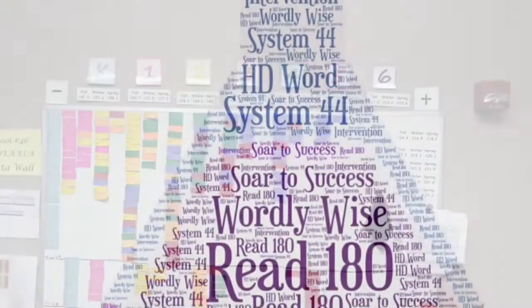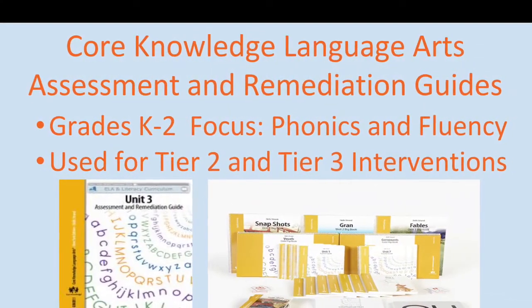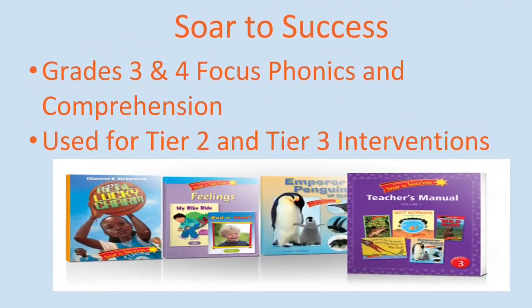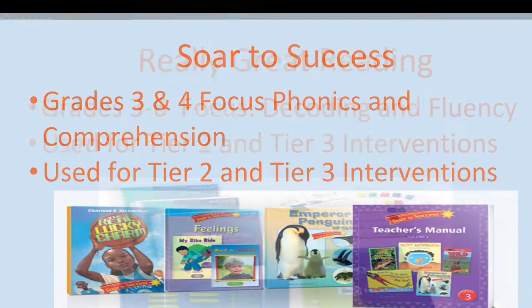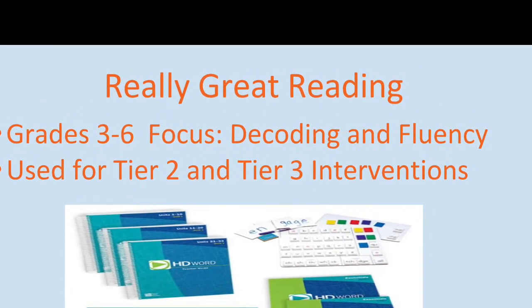There are a variety of literacy interventions. In grades K through 2, we use Core Knowledge Language Arts to provide explicit instruction tailored to each student's needs. In grades 3 and 4, we use SOAR to Success, which focuses on comprehension strategies. In grades 3 through 6, we also use the Really Great Reading Phonics program for students struggling with decoding skills.